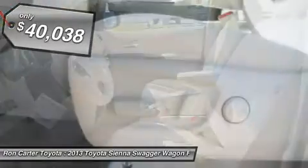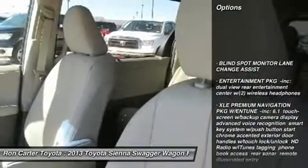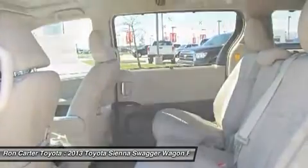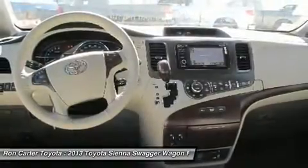Here are some of this vehicle's great options: steering wheel audio controls, power passenger seat, power liftgate, adjustable steering wheel, power steering, entertainment package, aluminum wheels, four-wheel disc brakes, keyless entry, and front-wheel drive.